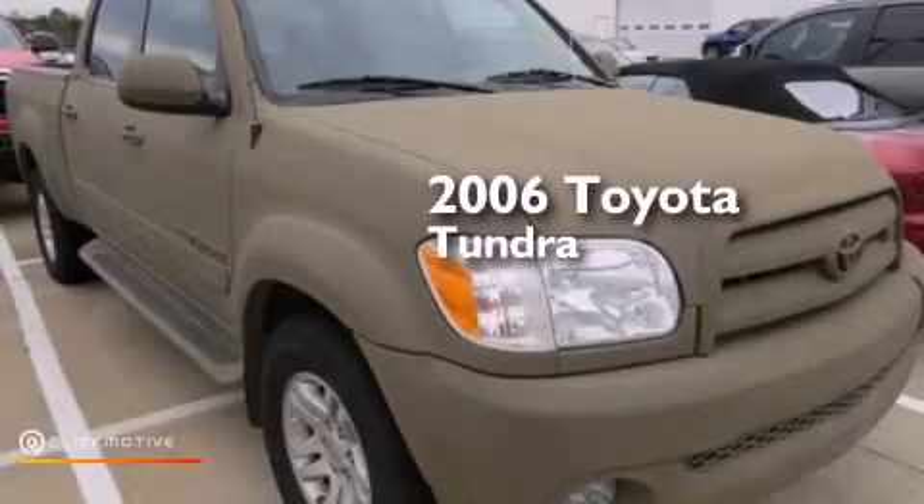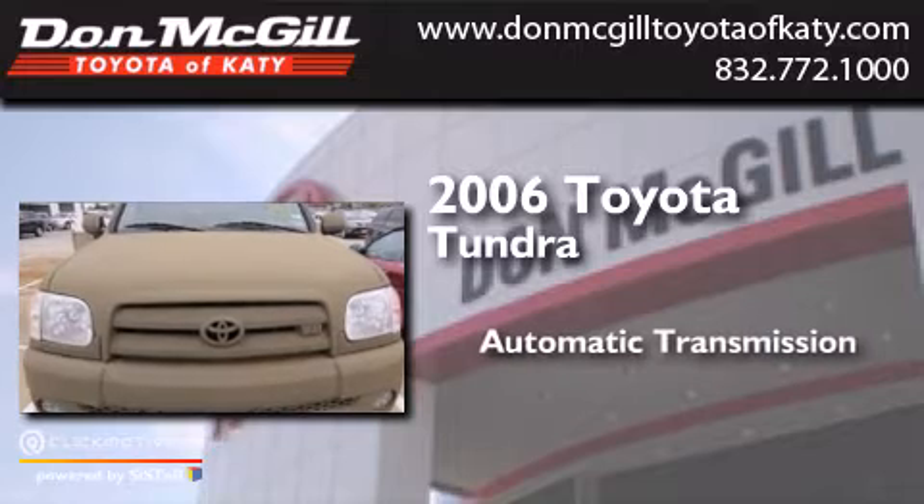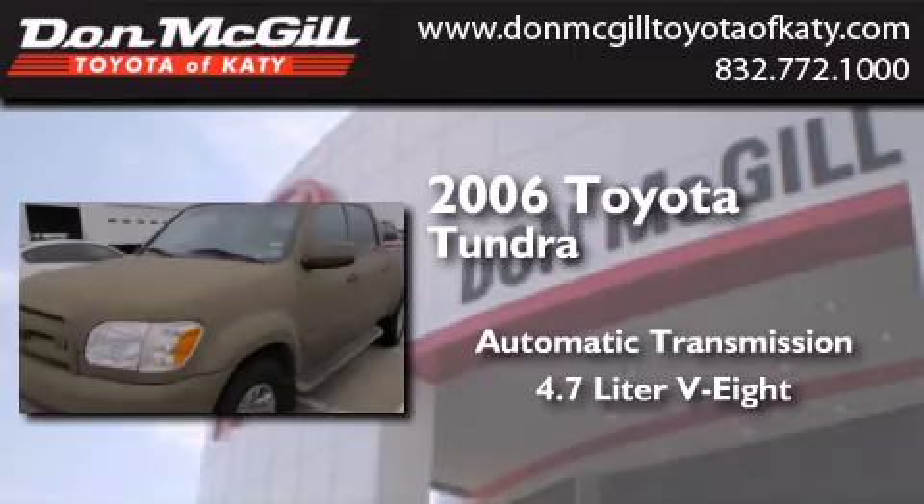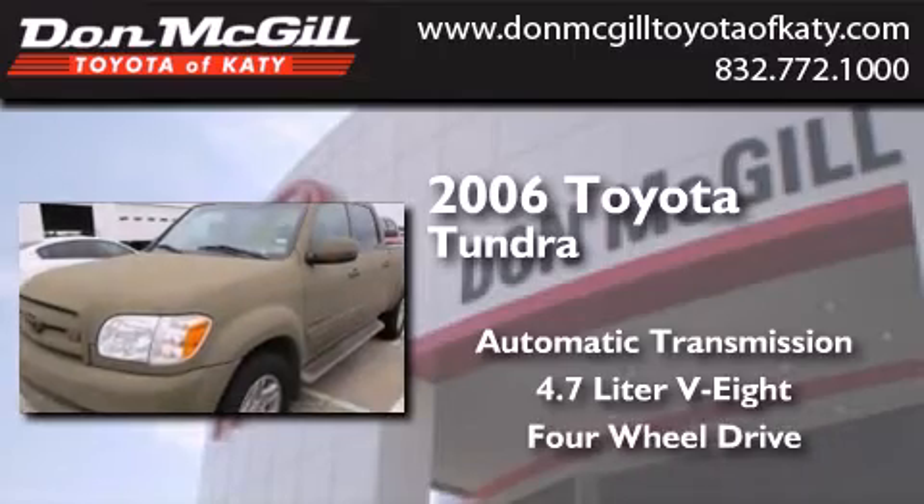This is a 2006 Toyota Tundra. This truck has an automatic transmission, a 4.7-liter V8, and the added capability of 4-wheel drive.